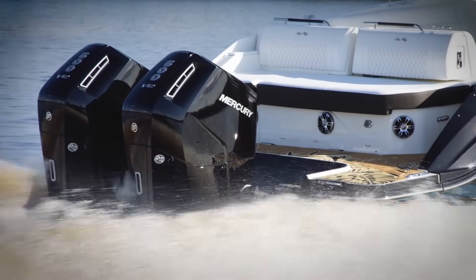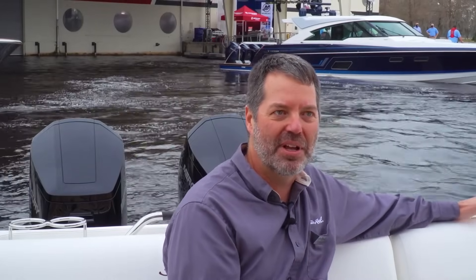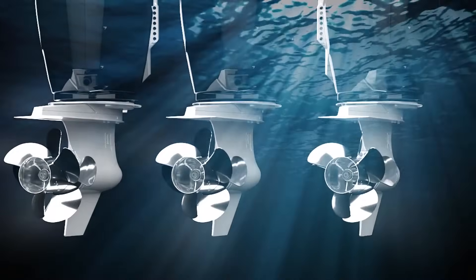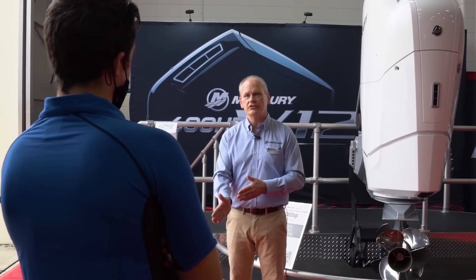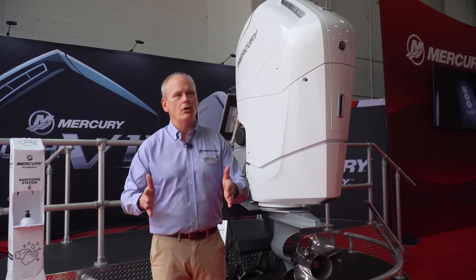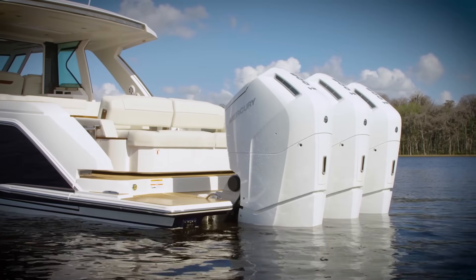These new 600s with the V12 have an access port for maintenance, so you don't have to take the cowling off for the first 1,000 hours. Under joystick control, we can pivot the gear case 45 degrees — a lot more authority versus a standard 30 degrees. The whole outboard is not moving quickly under joysticking, just the gear case. So you don't feel the boat jumping back and forth as these engines are rocking — they're just rock solid.